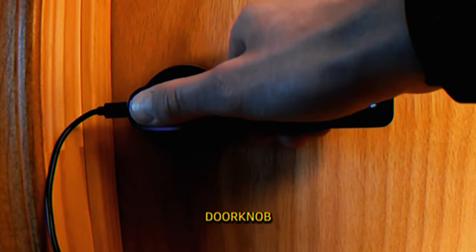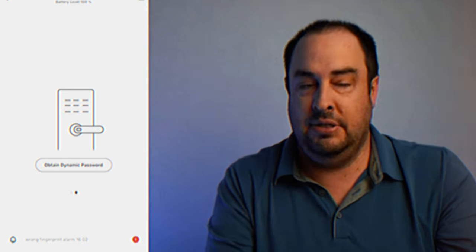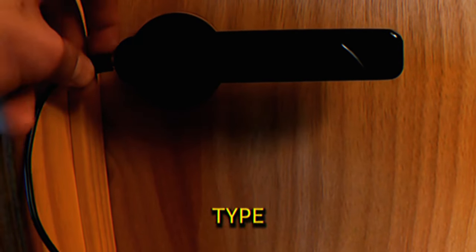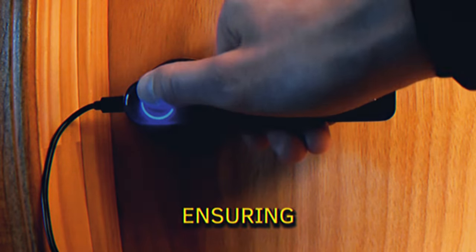Fingerprint Doorknob. This doorknob unlocks with the touch of your finger or via an app on your phone. If the batteries run out, you can use a Type-C port for emergency access. It fits most standard doors and adds a layer of security with locally stored fingerprints, ensuring privacy.